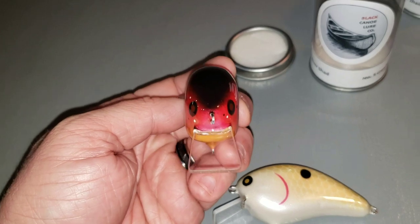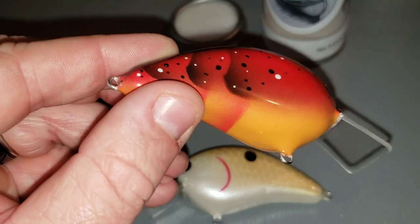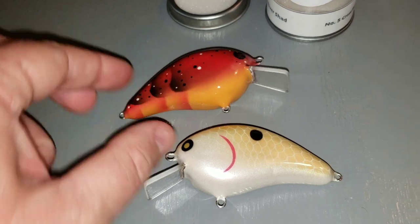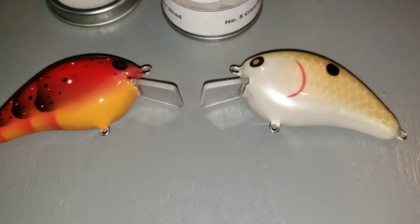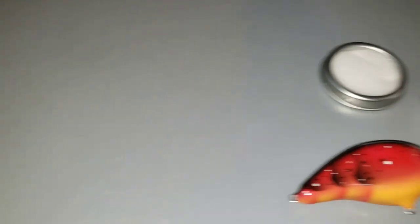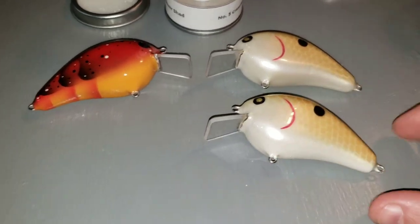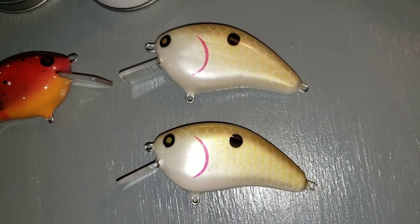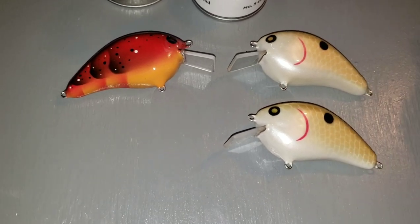He does go out and tune them before he sells them — once when he makes them and once after he clear coats them. But they are pretty sweet. Now let's see how consistent he does the work from container to container. For custom-made baits, they don't get much closer than that. Let's check the number five crawfish.